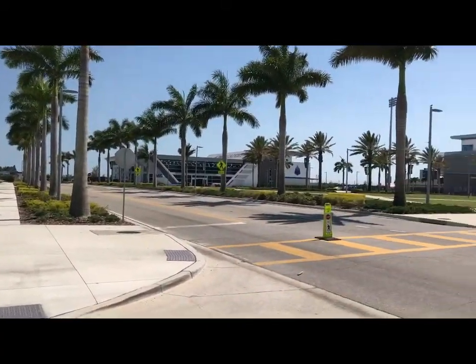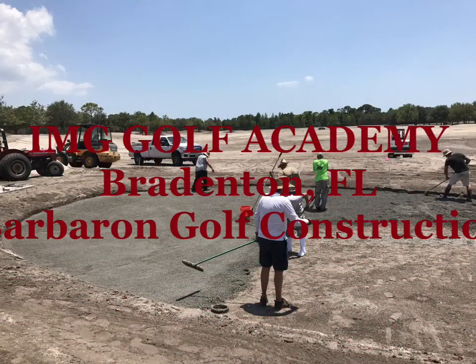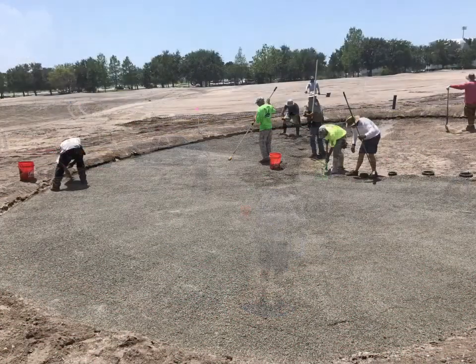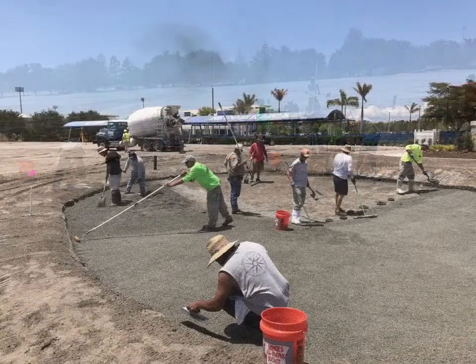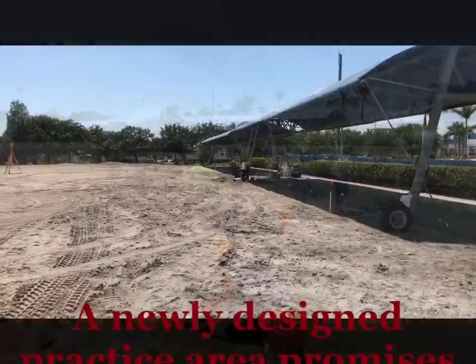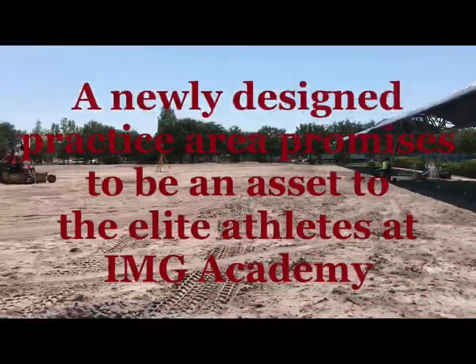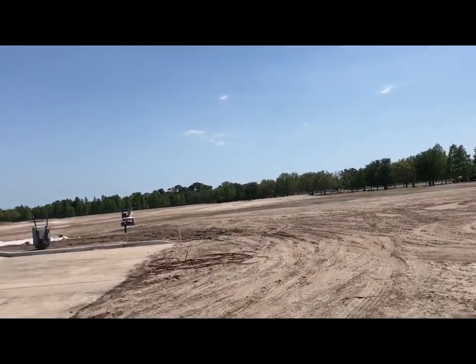Hi everybody. We got invited to help with the renovation of the new practice area at the IMG Academy in Bradenton. This is an incredible facility. Elite athletes from football, soccer, basketball, and baseball — some of the high school kids from around the country — come here to learn and improve their games. Professional athletes come as well.